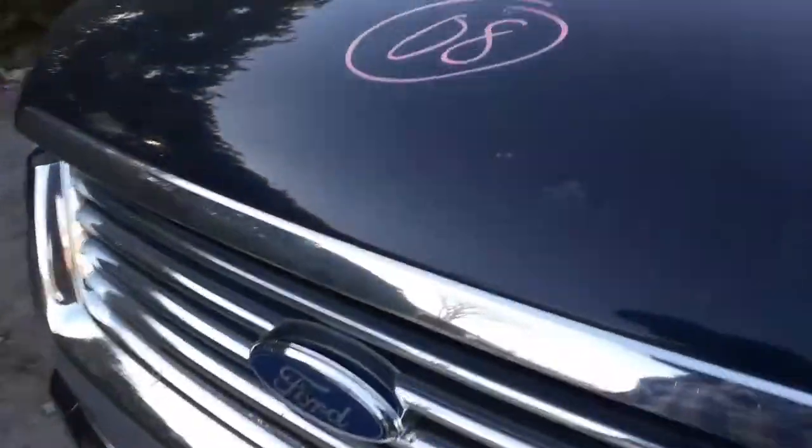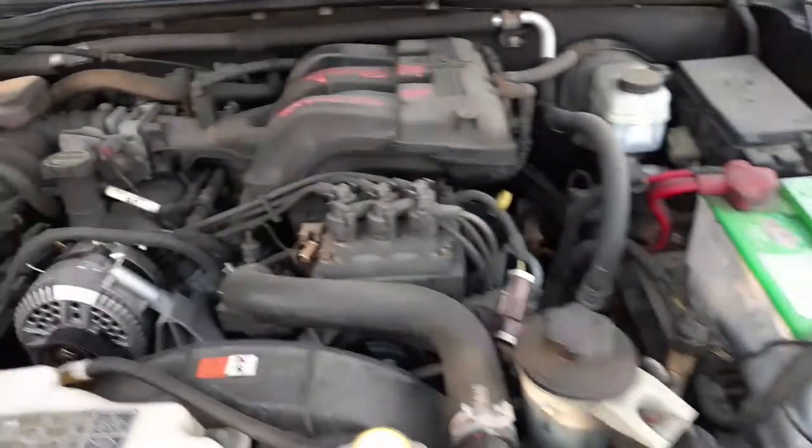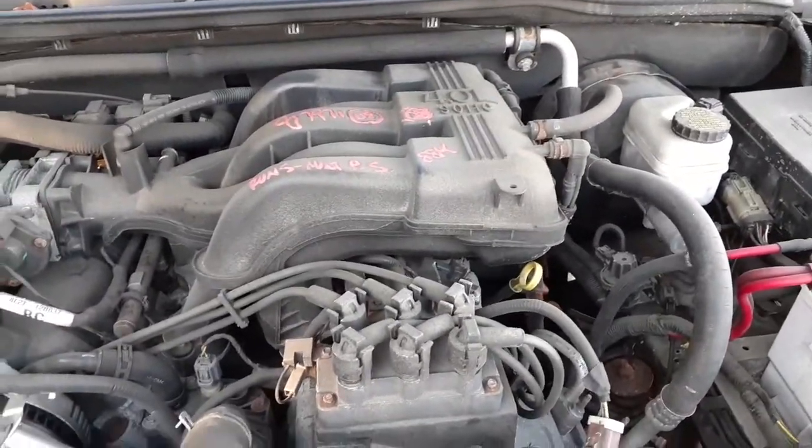Let's take a look at the motor. Nice four-row single overhead cam engine. Again, 88,000 miles, original.